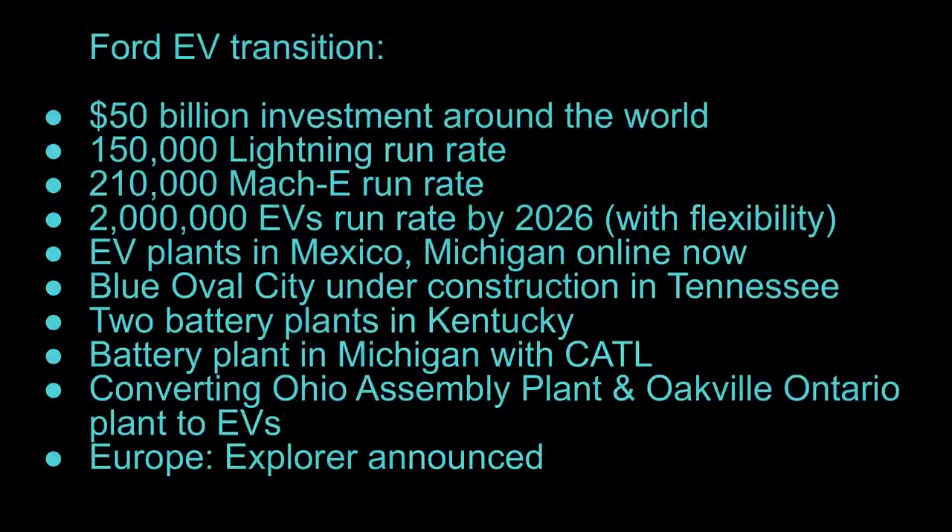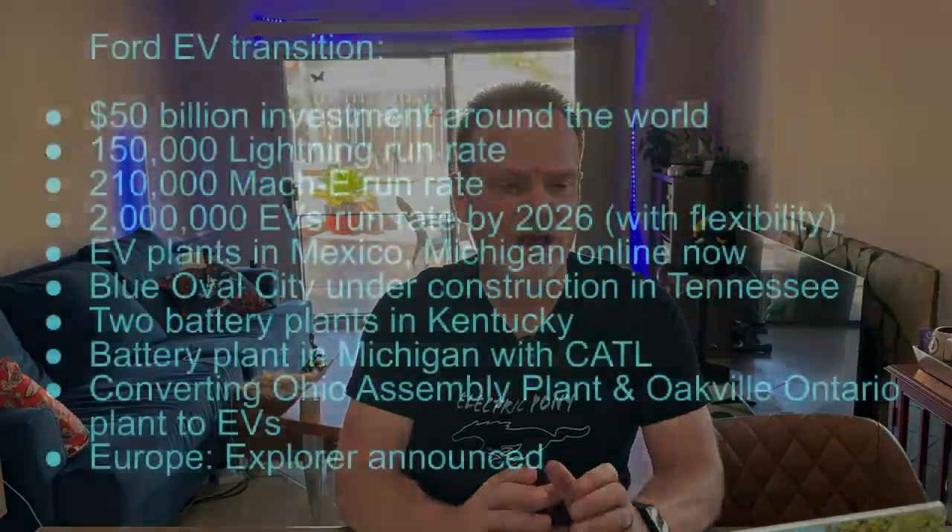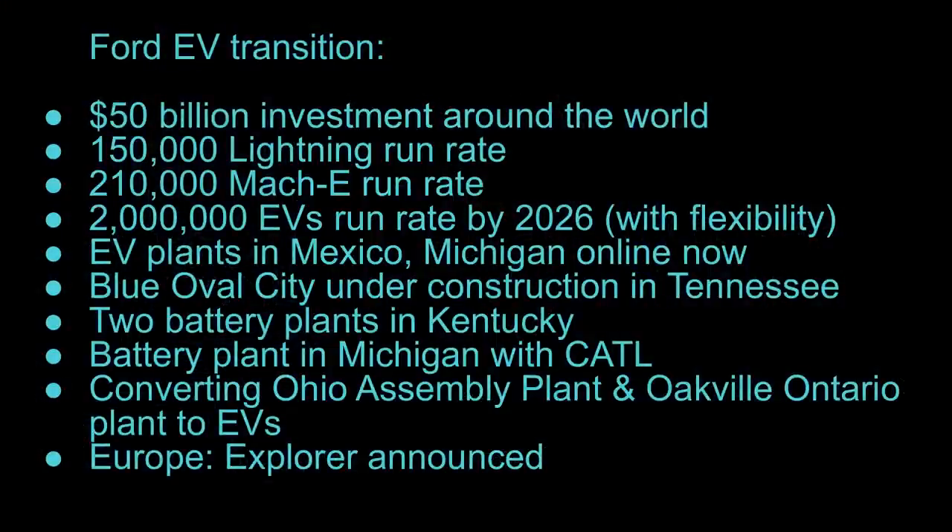Part of the idea for this video came about because I had this slide up when I did a video about the Ford F-150 Lightning price cuts, and sort of gave an overview of some of the things that are coming up for Ford. It put it all on one slide, but a few people were like, can you break that down and show all the details? That's why I decided to make this video.